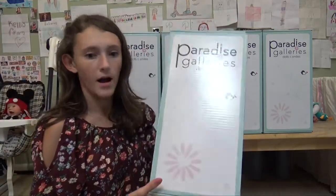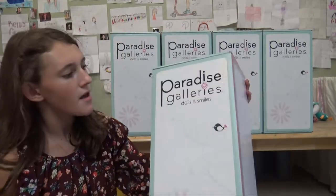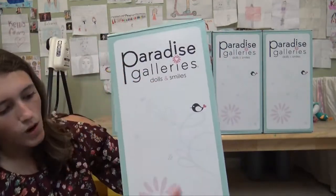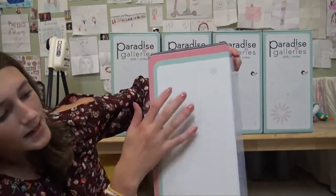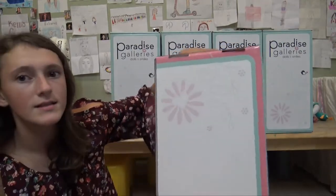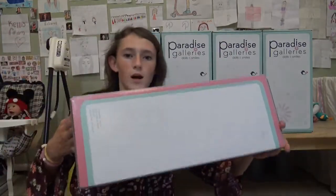They have special new boxes because the other boxes don't look like this. They're usually just teal, but now they have the logo right here differently and it's white. The side is white and the back is white with like some hearts and stuff. This side is teal and also this side is white.